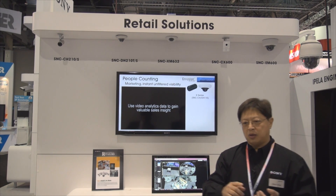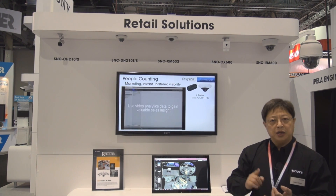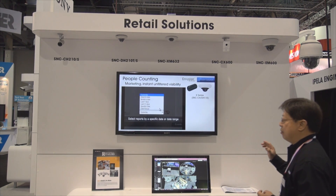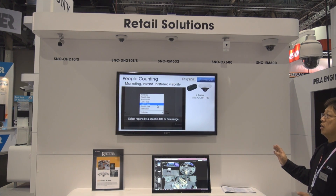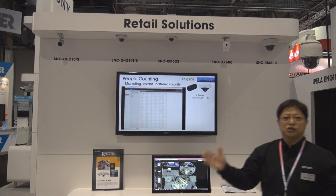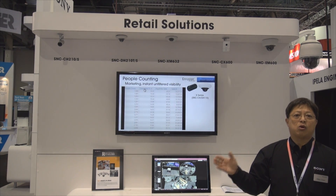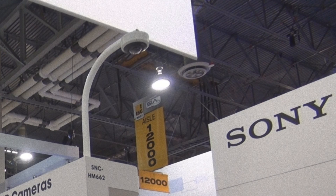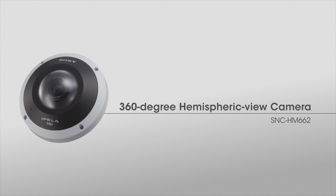So what does business analytics mean? We're talking about people counting, heat mapping so you can see where people are going. The cameras shown over here include general view HD or full HD cameras, but we are also introducing the HM662, which is a full 360-degree hemispheric camera. This allows the retailer to see overall what's going on on the shop floor.